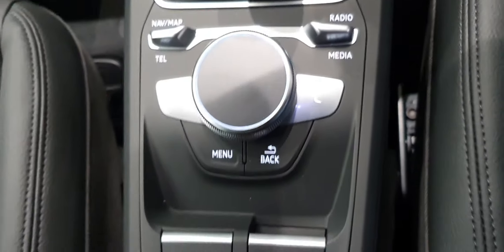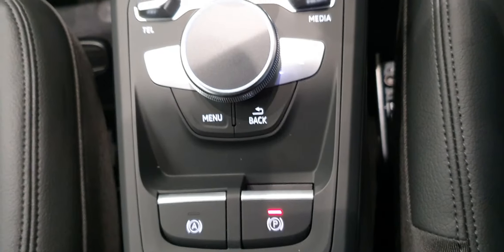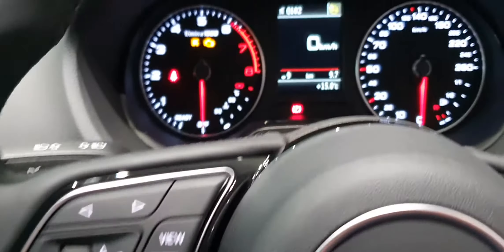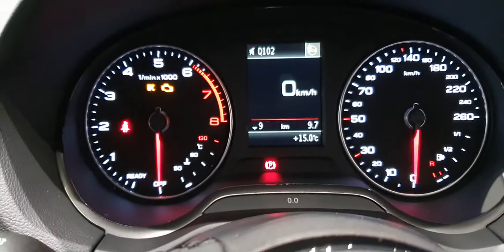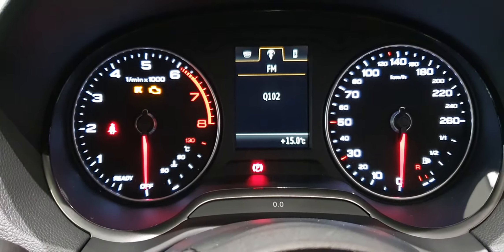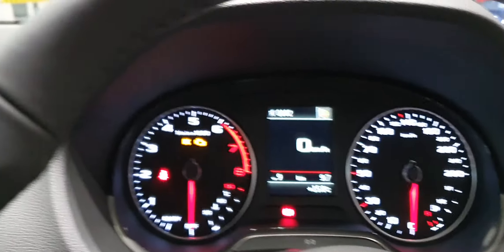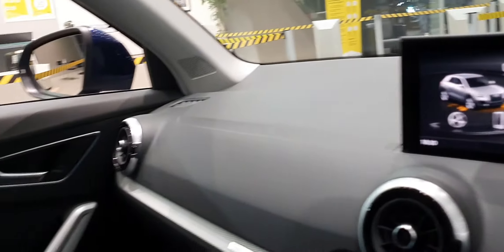Then there's your MMI control panel that controls your radio stations, telephone, and media player. Electronic park brake and electronic hill assist come as standard, along with cruise control. In between the two analog clocks you've got your digital speedometer, radio stations, telephone, and your on-board computer — it's a very nice place to be.